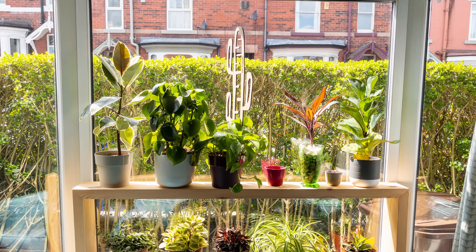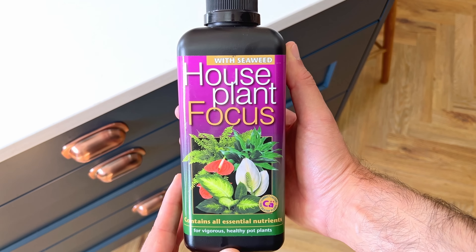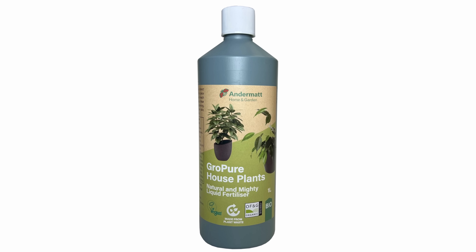The only thing that truly improves the rate of growth is having the plant in good natural light. In fact, without enough natural light, even the best fertiliser in the world won't be able to help your plants grow. So fertiliser should not be seen as a replacement for natural light, but rather an additive to help them on their way.